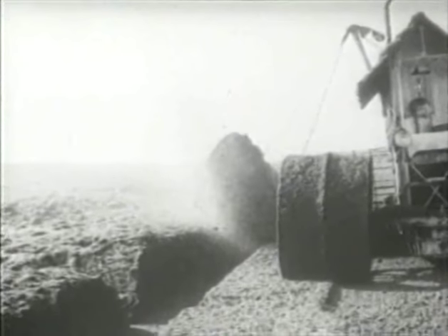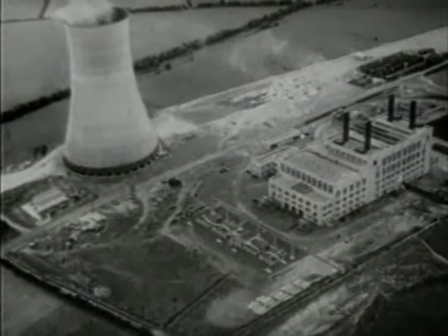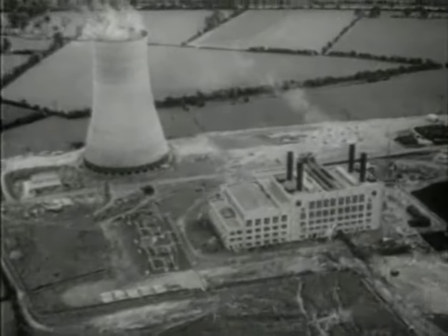We are now using this further means of producing power from our native resources. The first of a series of peat-fired stations began work at Portarlington in 1950 and the second at Allenwood in 1952.